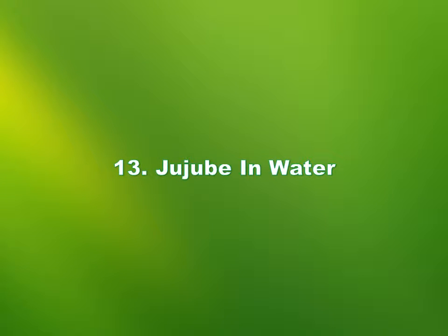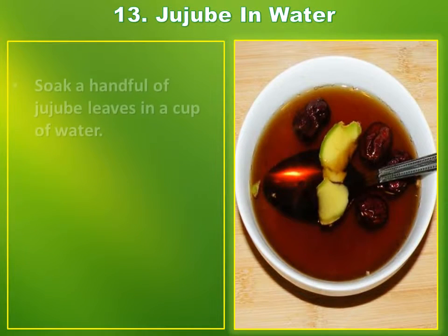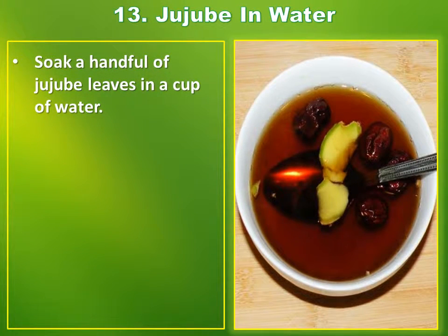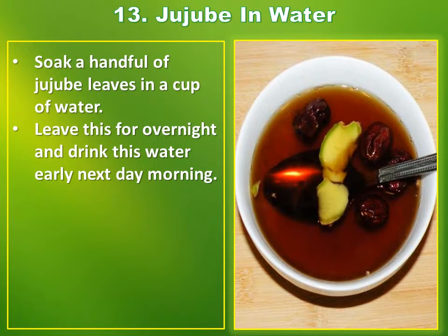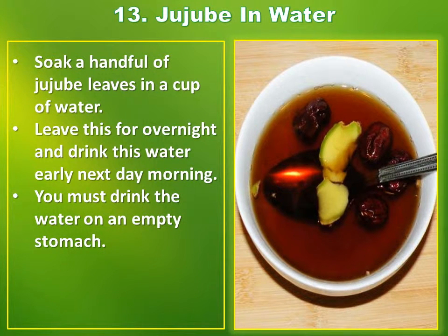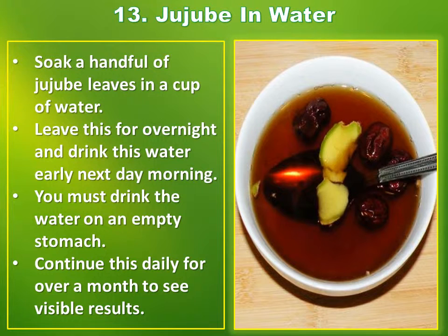Number 13: Jujube in water. Soak a handful of jujube leaves in a cup of water. Leave this overnight and drink this water early next morning. You must drink the water on an empty stomach. Continue this daily for over a month to see visible results.